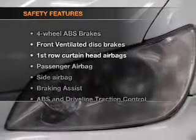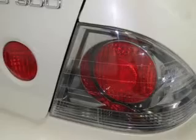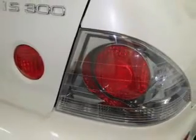If safety is a high priority, rest assured knowing that these top safety components are included. Front ventilated disc brakes. Curtain head airbags. Passenger airbag. Side airbag. Traction control. Daytime running lights. Independent suspension.